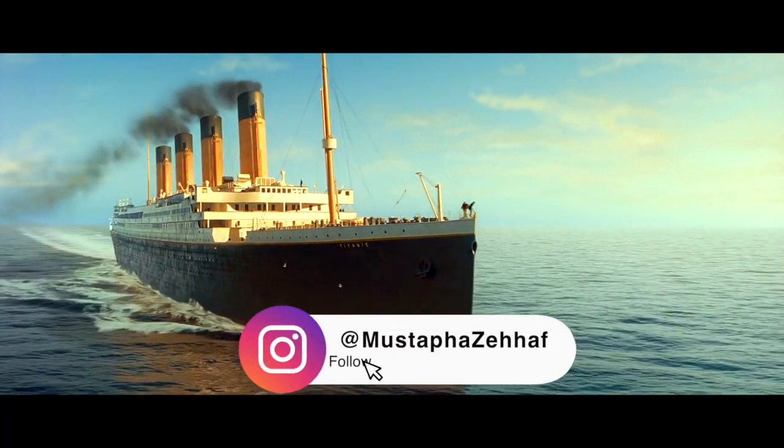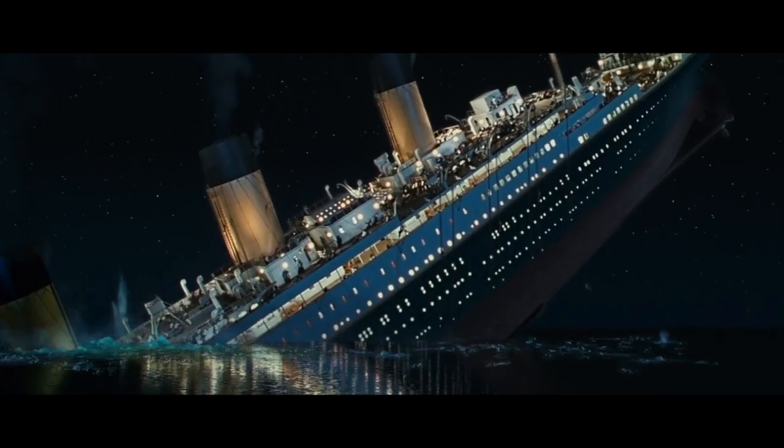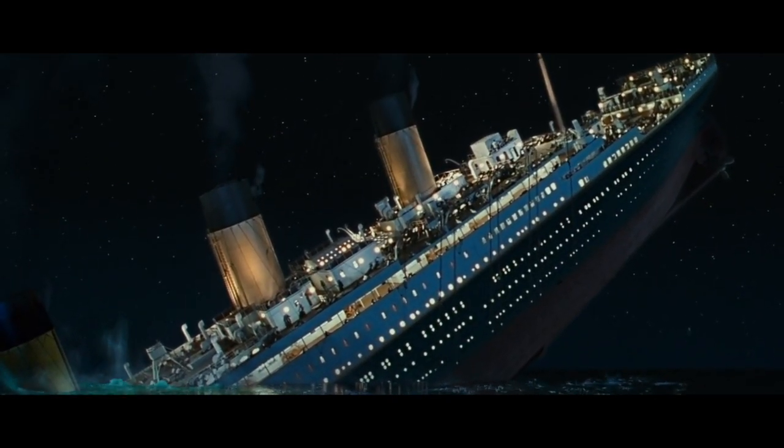In 1912 the Titanic was proceeding in the Atlantic Ocean from the UK to the USA. Around 11pm she struck an iceberg and sank. Sadly, more than 1500 lost their lives that night.